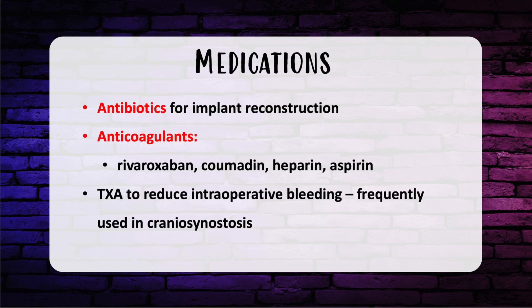For antibiotic use in implant reconstruction, the recommendation is the first dose 30 minutes prior to skin incision and then for 24 hours post-op. Redman syndrome is a rash and pruritus from vancomycin infusion. Treatment is to give an antihistamine, and then you can resume the infusion at a slower rate.